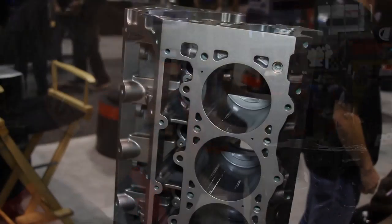All right, guys, if you've been living under a rock for the last few years, then you probably haven't heard that the LS motor is the creme de la creme, and it's everything that everybody's talking about. I'm here in the Dart booth with Richard Maskin. Richard, you guys have a new LS block. It's very exciting. Tell me about it.